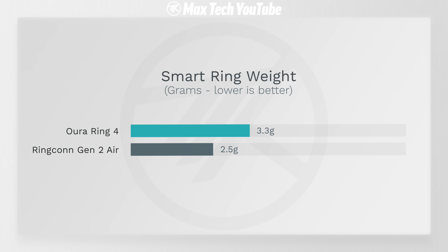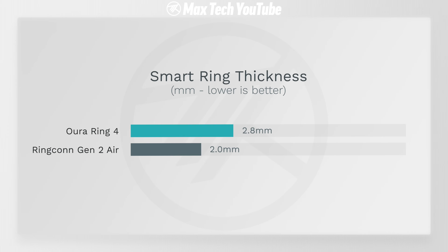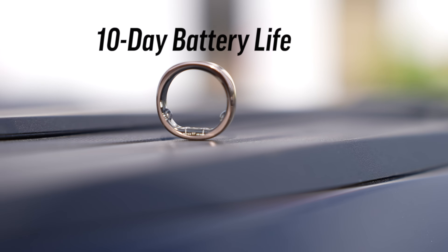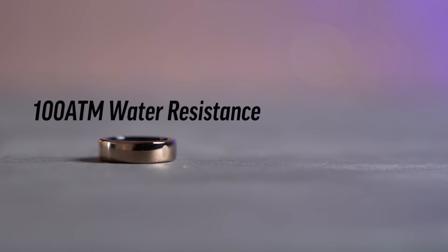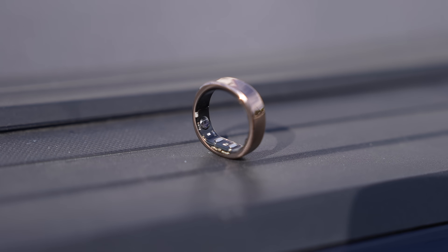The Gen 2 Air is actually lighter at only 2.5 grams compared to 3.3 grams on the Oura Ring 4. It's also thinner — only 2.0 millimeters thick compared to 2.8 on the Oura — and less wide at only 6.8 millimeters compared to 7.8. It also gets 10 days of battery life compared to 8 with the Oura Ring 4, and yes, it also gets the same 100-meter water resistance and tracks all the same health metrics.